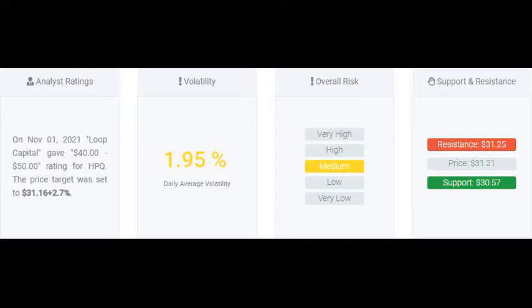Signals forecast: The HP Incorporated stock holds a sell signal from the short-term moving average; at the same time, however, there is a buy signal from the long-term average. Since the short-term average is above the long-term average, there is a general buy signal in the stock, giving a positive forecast for the stock.